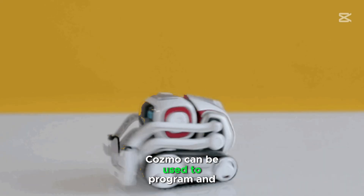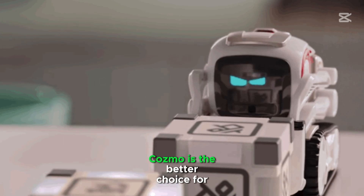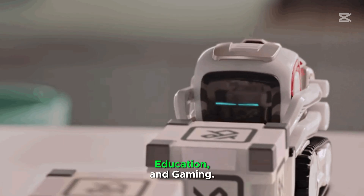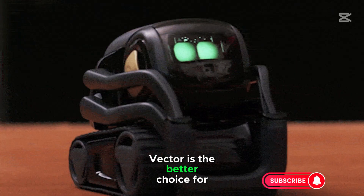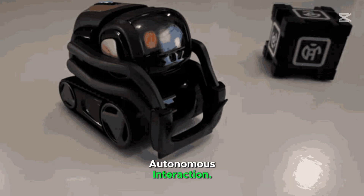Cosmo can be programmed and played with using a companion app. Cosmo is the better choice for kids, education, and gaming. Vector is the better choice for adults, smart home integration, and autonomous interaction.